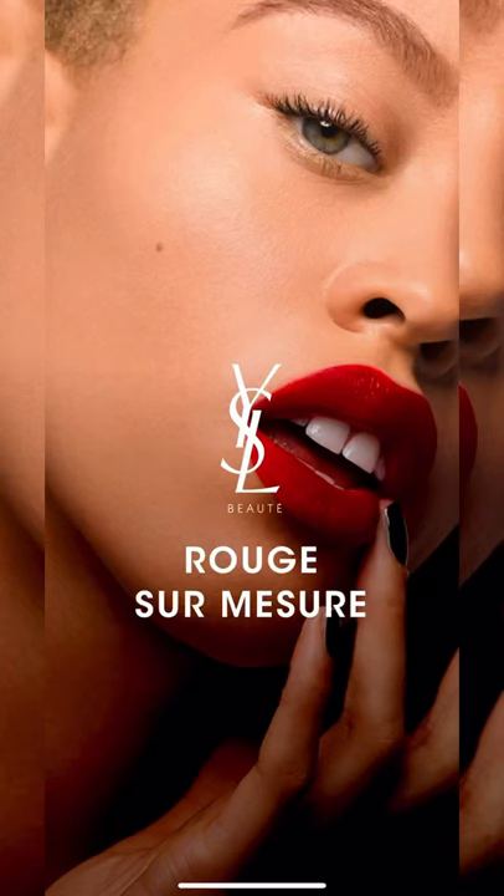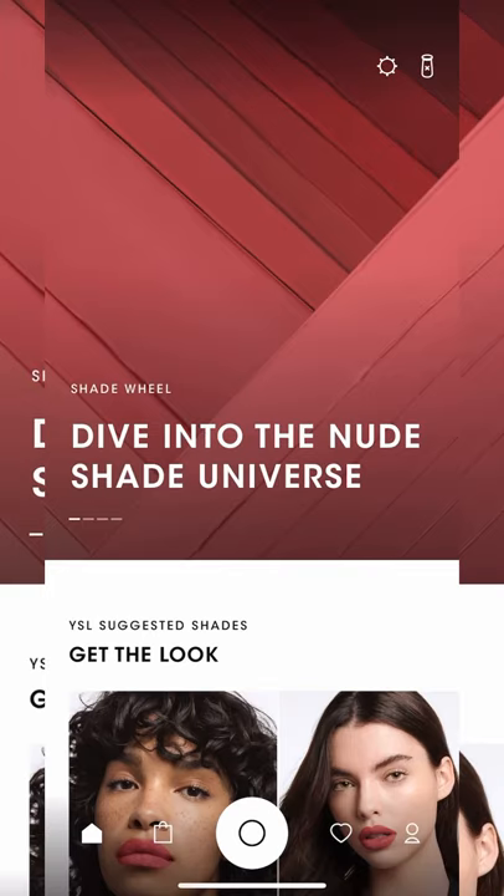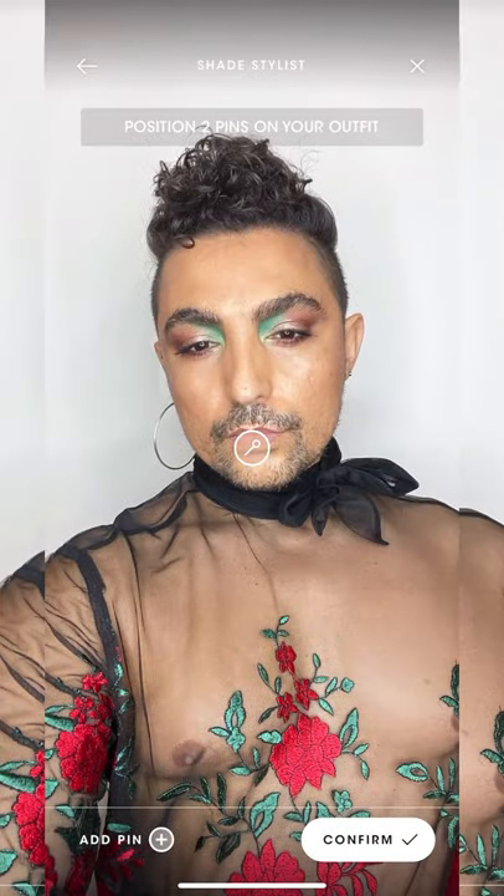Hi guys, this is amazing! Let me show you how I create my very own lipstick. First I open the app from YSL, I take a picture of myself, and then I'm gonna find the perfect red for my outfit.